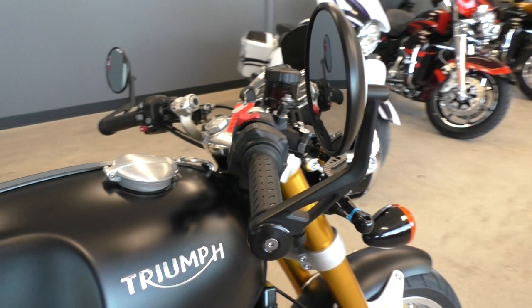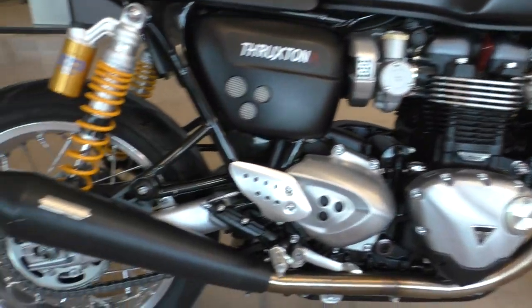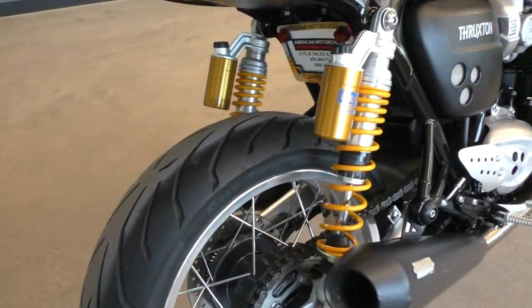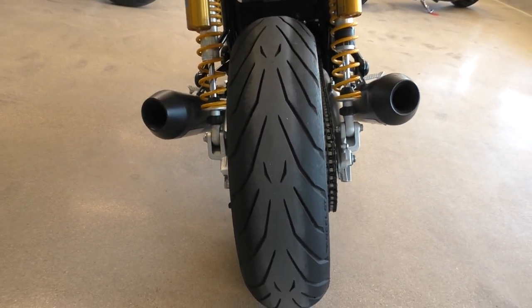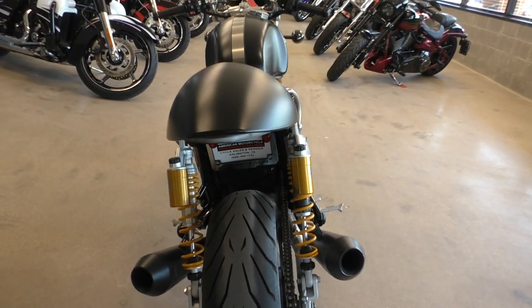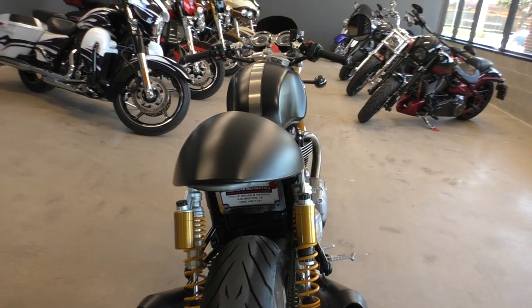And there's the lightest little scratch right there by the gas cap. Everything else looks real good. It's got the bar end mirrors and the wire wheels. Also, the R model gets the Pirelli Diablo Rosso Corsa tires, which are real good sticky tires.